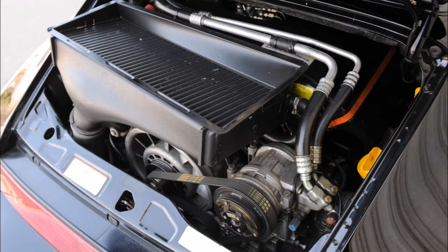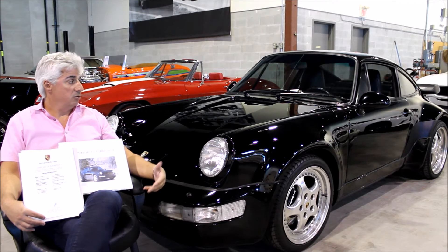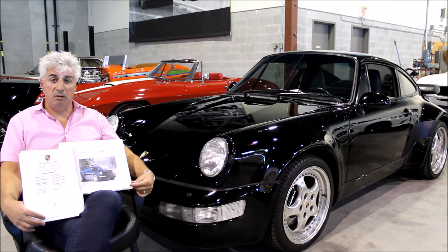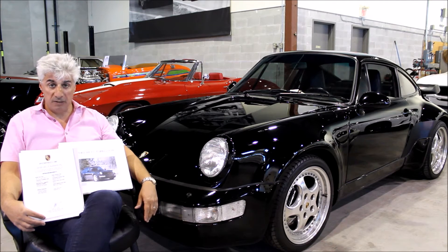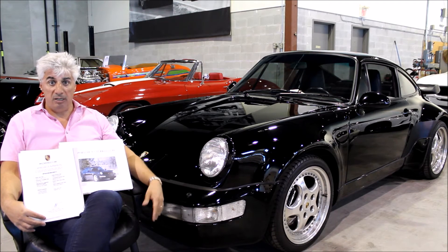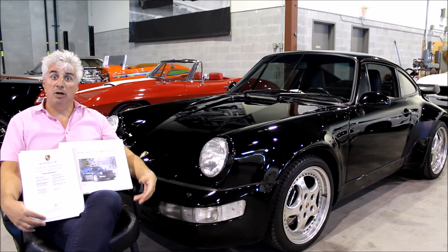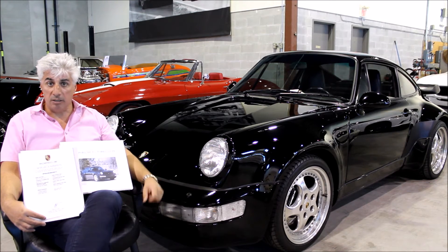Where did you find this vehicle and can you tell us about the previous owner? Well, this car originated in the deep south of Florida. It came to Canada a mere three years ago and went into a very significant collection of over 80 air-cooled Porsche cars, specifically a very well-heeled Porsche enthusiast who only buys the best of the best. We, who sold this collector a whole bunch of cars, were able to acquire this particular car back as part of a package deal. We're very excited to own it.